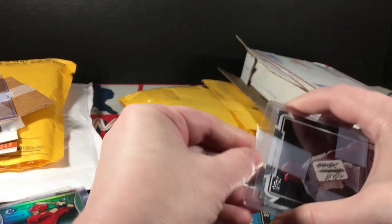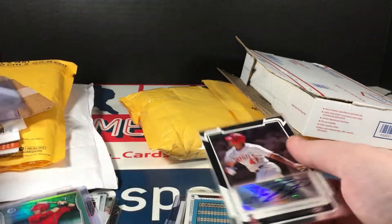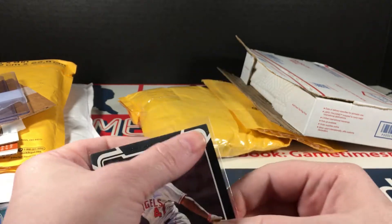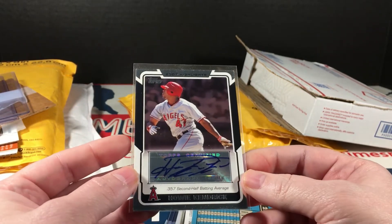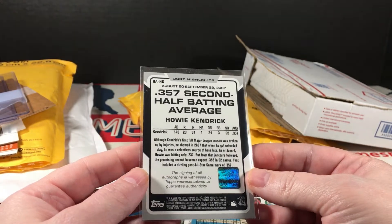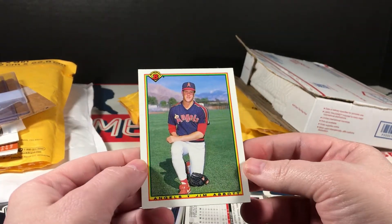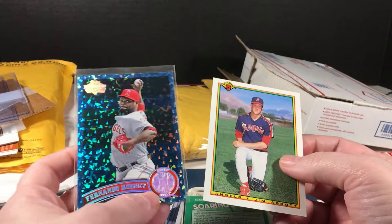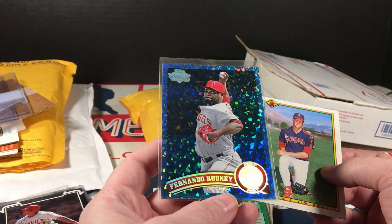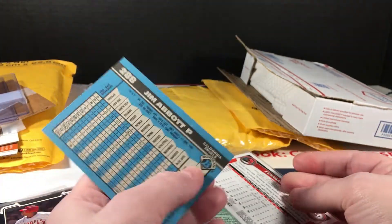Hello, cool — a Howie Kendrick autograph. Pull it out of here. That is sweet, look at that. 2007 Topps Highlights. .357 second half batting average. Fernando Rodney Topps Diamond — it's a gorgeous card. This is a Jim Abbott — I don't know if this is his rookie card. I think it might be.